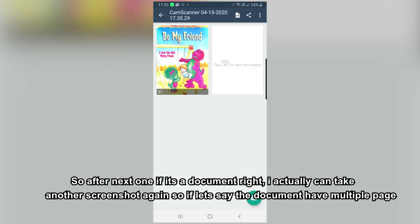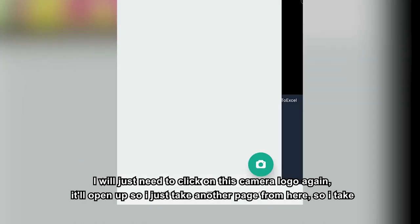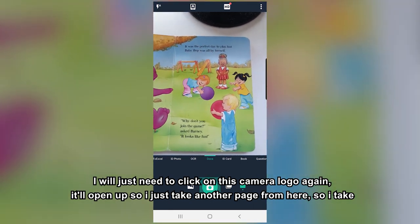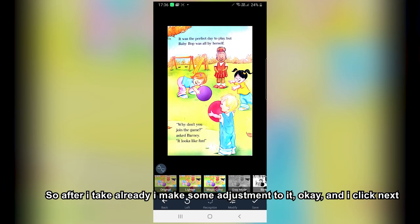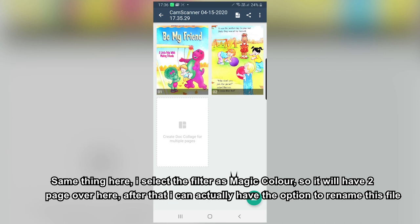If it's a multi-page document, you can take another screenshot by clicking the camera logo again. It will open up and you just take a photo of the next page, make some adjustments, click Next, and select the filter again — magic color. So now you'll have two pages. After that, you have the option to rename the file.